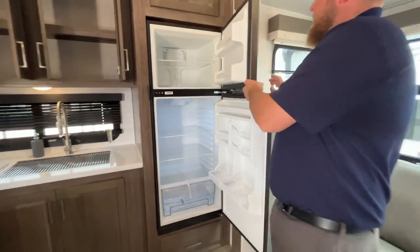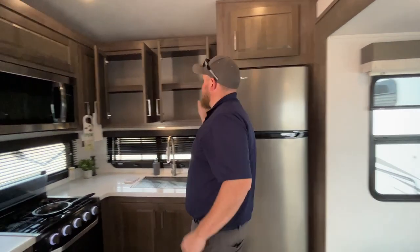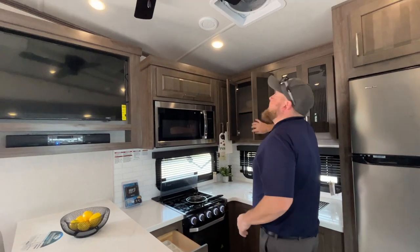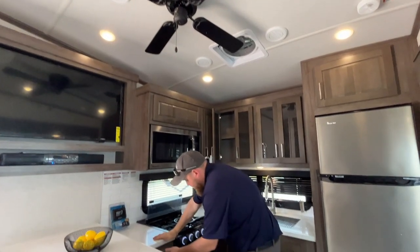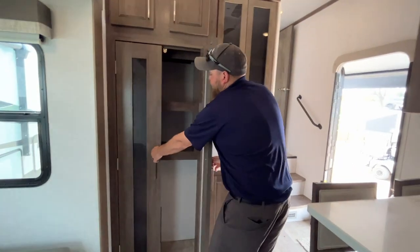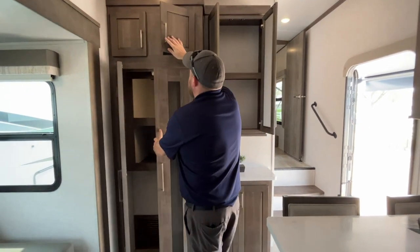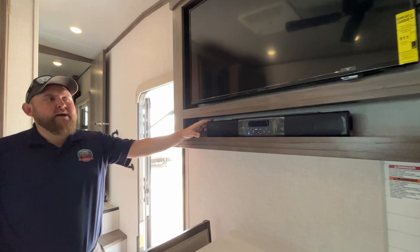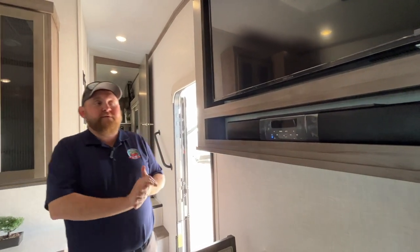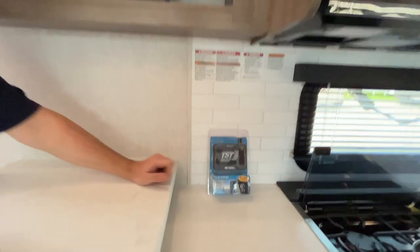We've got a nice big 12-volt, 11 cubic foot fridge — it runs off the battery, and the solar on the roof keeps the batteries charged up. There's a ceiling fan in the living room as well as a remote-controlled power vent fan that can open, close, and turn on and off at the touch of a button. All those cabinets are soft-close, and there's good pantry storage as well. The stereo is built-in with AM/FM and Bluetooth, so you can link it to your phone and listen inside or outside.